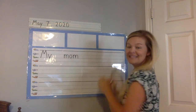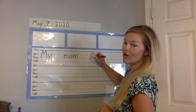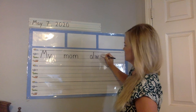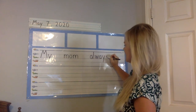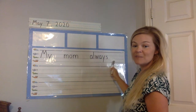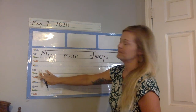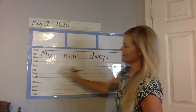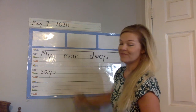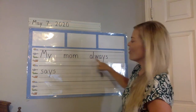We're going to do a space and start a new word. This word is a really long one and it's really hard to sound out, so I'm going to tell you what we're going to write. We're going to write the word always — A-L-W-A-Y-S. So far we have: my mom always. We're going to do a space and start a new word on the next row: S-A-Y-S. That word spells says. So our sentence says: My mom always says.